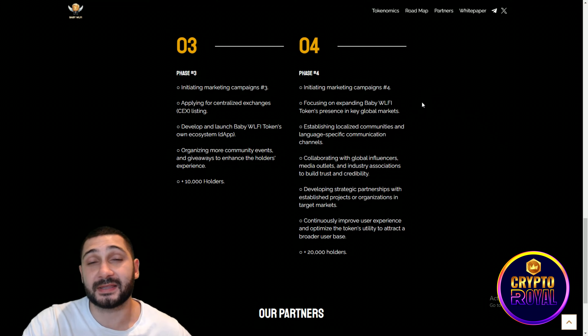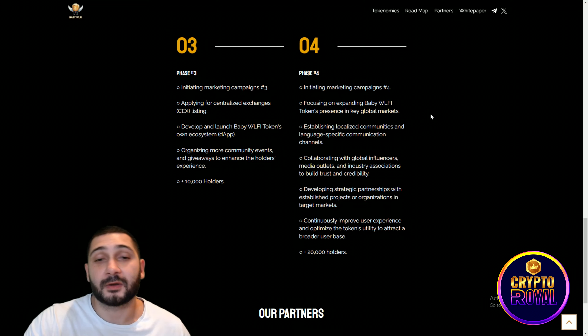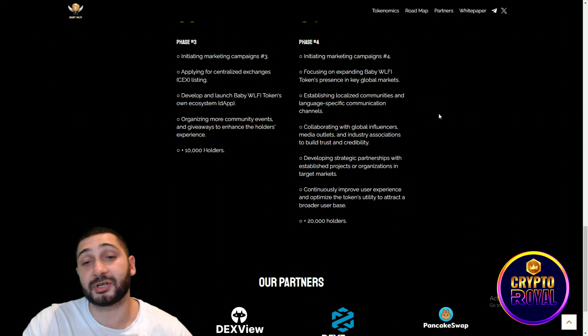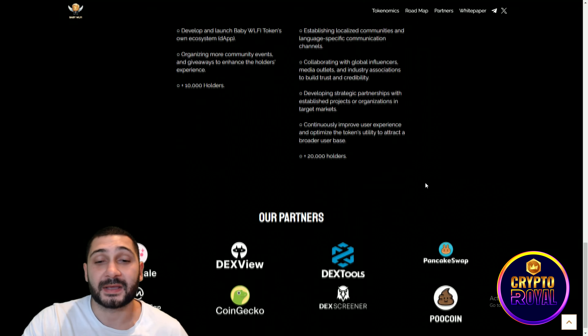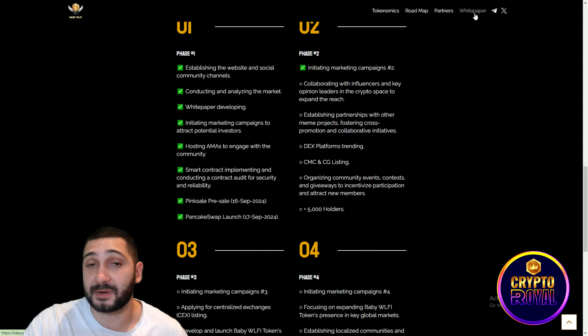Phase four focuses on expanding Baby WLFI's presence in key global markets. They will establish localized communities and language-specific communication for better reach, collaborate with global influencers and media outlets, and develop strategic partnerships with established projects in target markets. They will continuously improve the user experience and optimize the token's utility to attract a broader user base. A target of 20,000 holders is set, though I think it will be much higher.